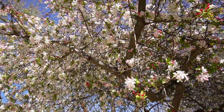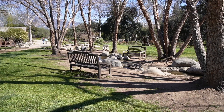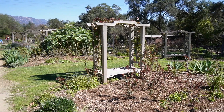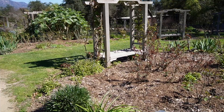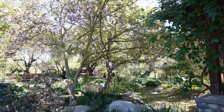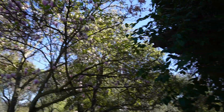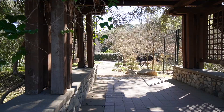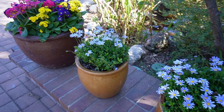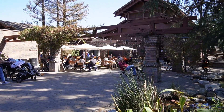So many bees busy at work. This is the rose garden. Imagine sitting here just surrounded by roses. Wow, so pretty. And there's a little dining area too.